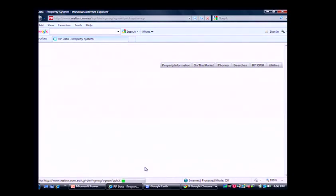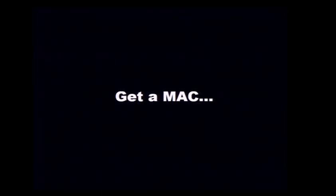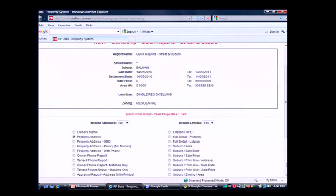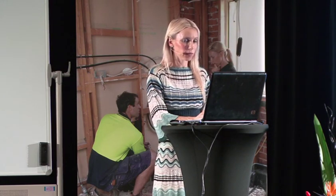We have an RPData person coming in and we'll test it with them. It's showing 126 properties have turned over in Balmain. What you want to do is make sure it's at least 100 properties turning over in your suburb as an absolute minimum. Anything less means you've only got one or two properties coming on the market — making deals harder to find.